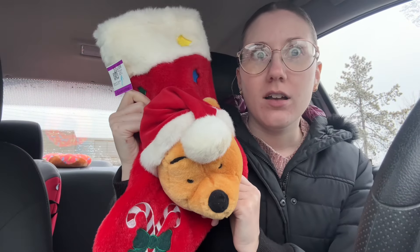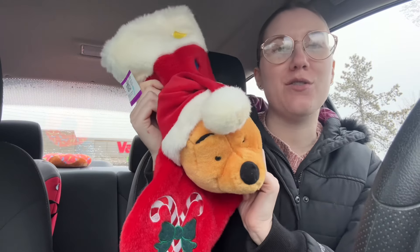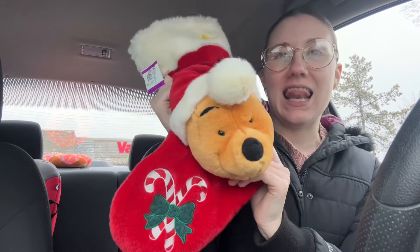So cute! Happy Holidays. This matches the Mickey Mouse one I have in the booth, so that is so freaking exciting. Love it.